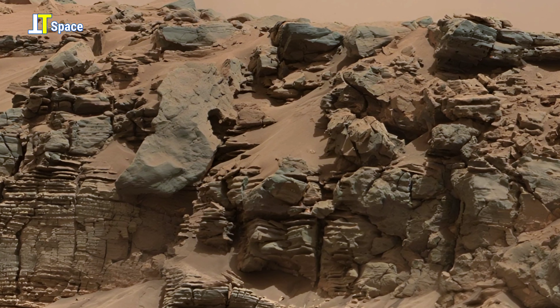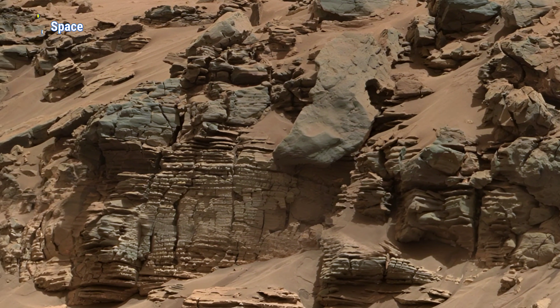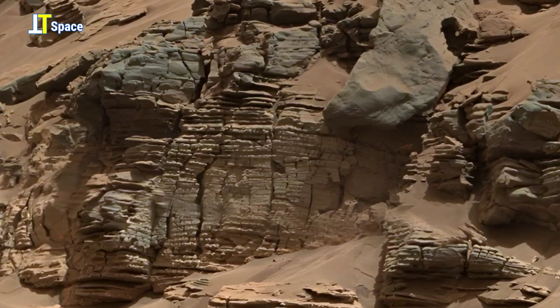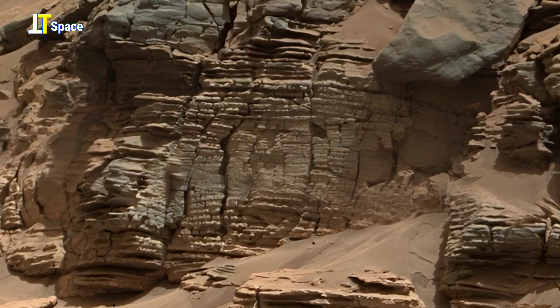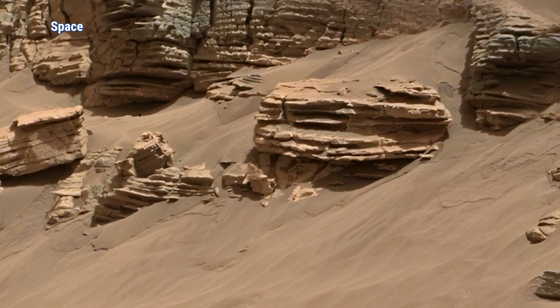Was this shaped only by wind and time, or is it a coincidence that feels a little too precise? Mars has always been mysterious, but with every new rover footage, the puzzle becomes harder to ignore. The colors have been adjusted to approximate how the scene would appear to the human eye under daylight conditions on Earth, giving us the most natural view of this Martian landscape.